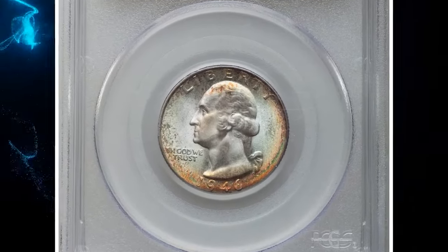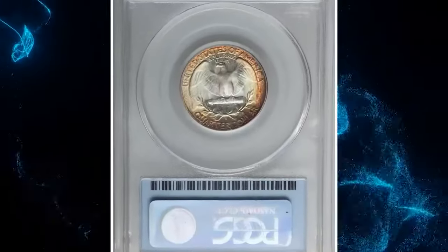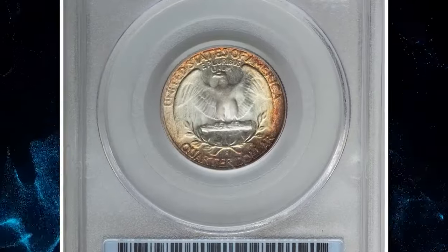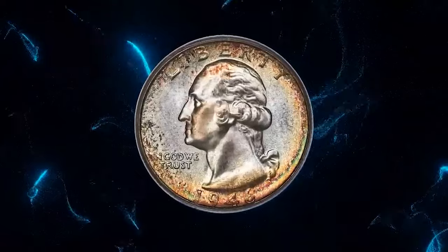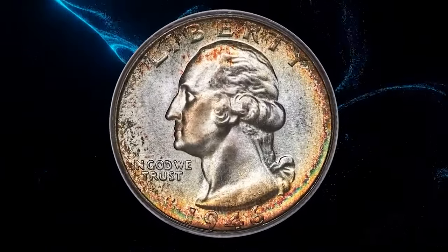1946-S quarter dollar with magnificent toning, graded as MS-68 by PCGS. This dazzling MS-68 example of an early post-war San Francisco issue combines high technical grade and eye-appealing charm.